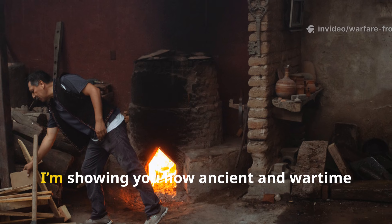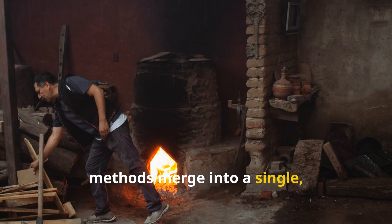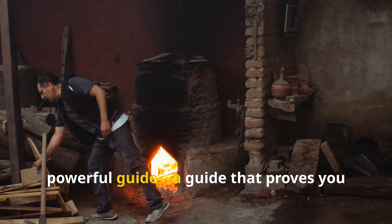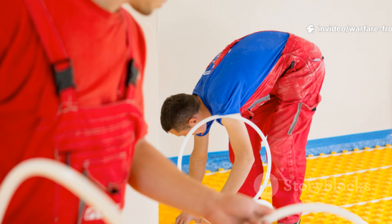Today I'm showing you how ancient and wartime methods merge into a single powerful guide. A guide that proves you don't force heat — you guide it.